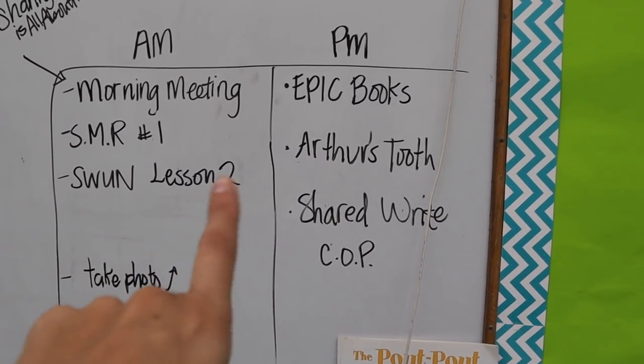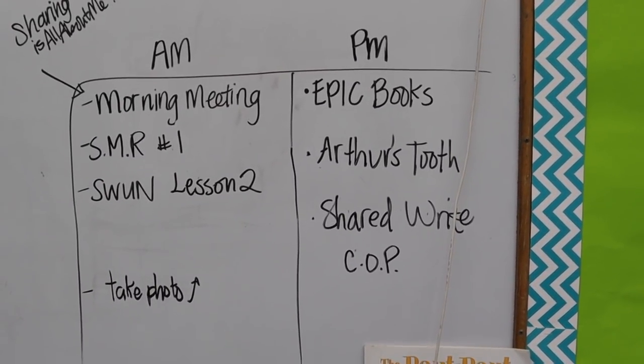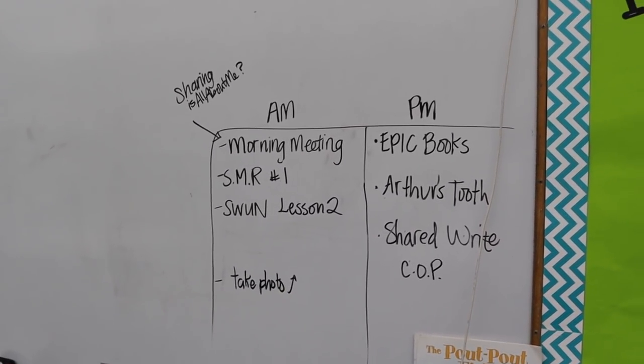I'm having the kids take a photo of their work in Google Slides and post it to Google Classroom — that's how I'm checking their work. In the afternoon, I'm showing them how to get onto Epic Books. We're going to do a read aloud of Arthur's Tooth and then do a shared write on concepts of print. We don't start our reading curriculum unit one until next week, so this week we're reviewing some first grade skills.